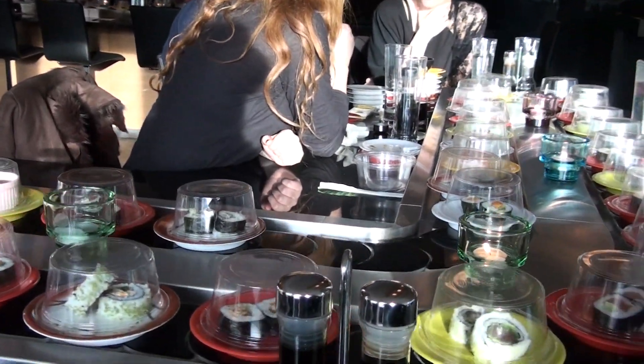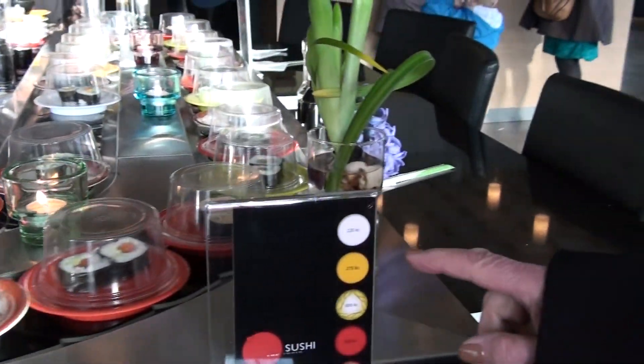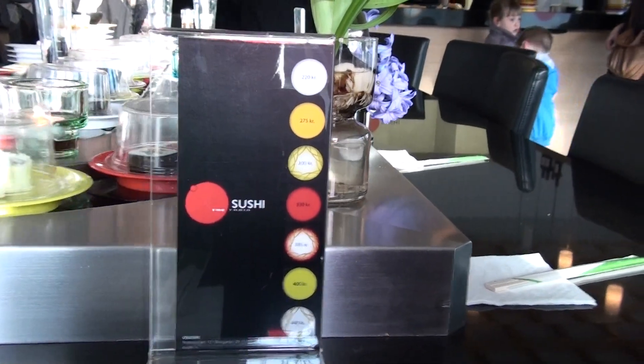The plates are color-coded and here's the little cheat sheet for it. If it's a red plate, it's 330 Krona. If it's green, it's 400 Krona.